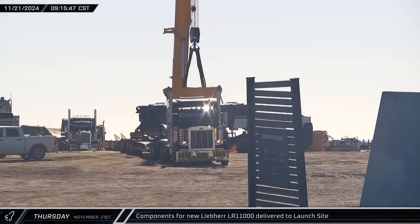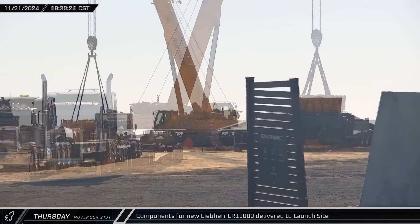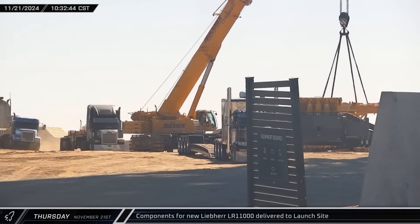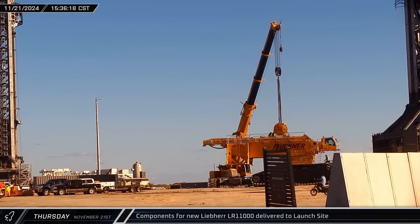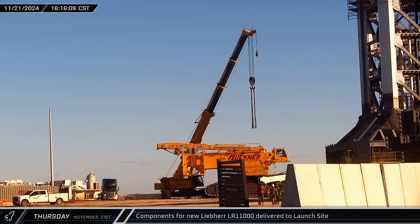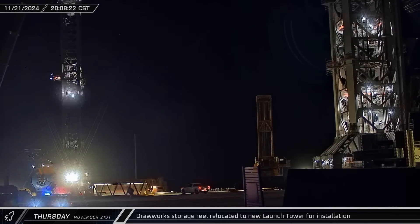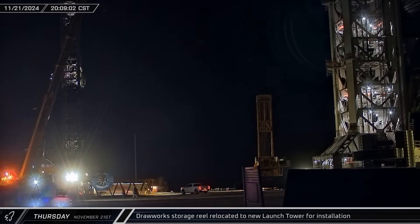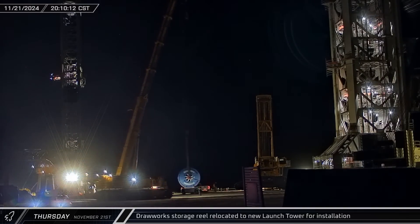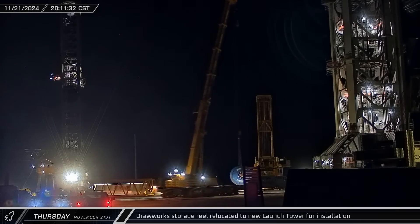Throughout the day, components for a new Buckner-owned Liebherr LR-11000 began arriving at the build site. As they arrived, they were quickly unloaded, and assembly of the new large crawler crane began in earnest. This new crane is expected to pick up where the Sarin's crane left off and finish the assembly of the new launch tower, including the installation of the ship quick disconnect arm. As we've seen with the two other towers, this crane will be used in tandem with another for the installation of the chopsticks. That night, the storage reel for the new launch tower was brought across the launch complex and installed in the base of the tower next to the deadline anchor. The cable on the reels will eventually be reaved through the anchor up to the top of the tower, and then back and forth between the crown block and the traveling block on the chopsticks, before heading down the other side of the tower to the drawworks.